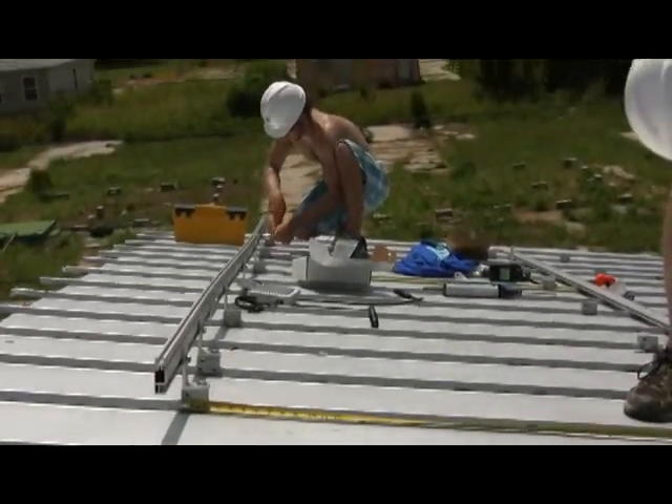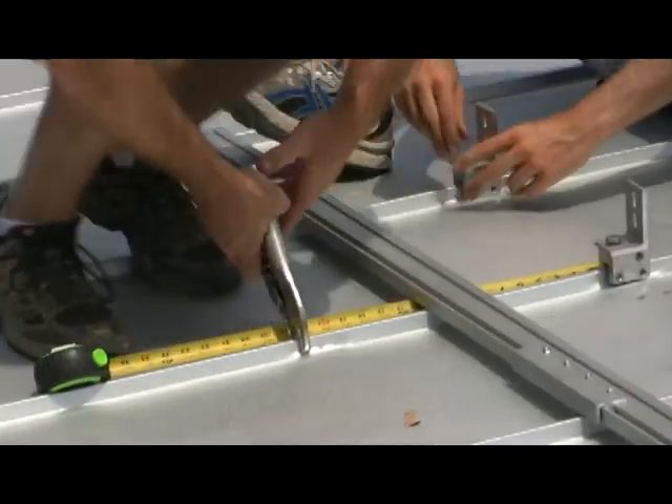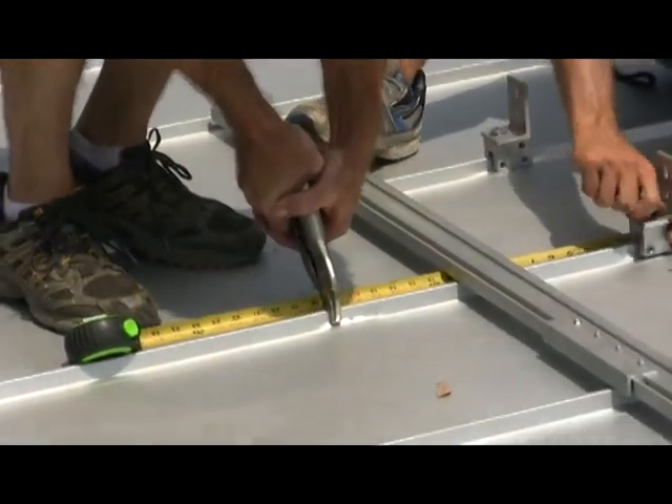When we told our manufacturer about this project, Solar World immediately responded by offering to donate all of the modules for this project.